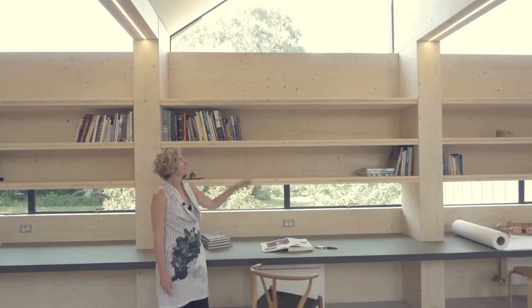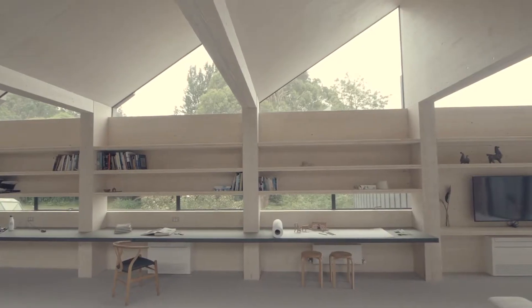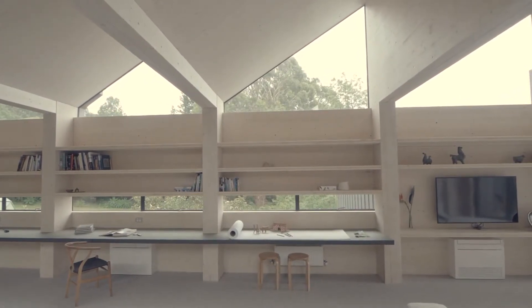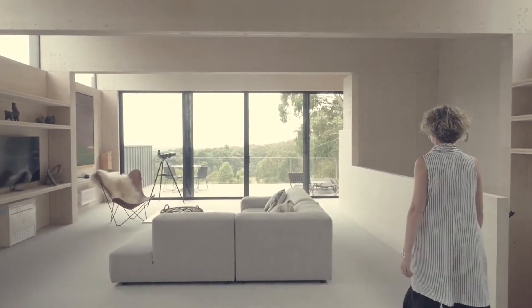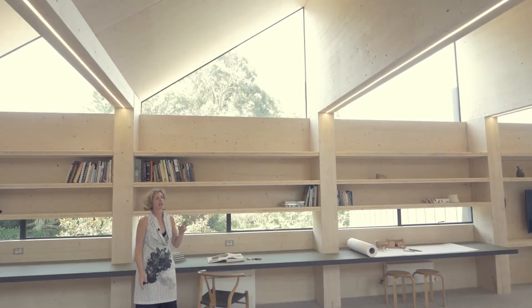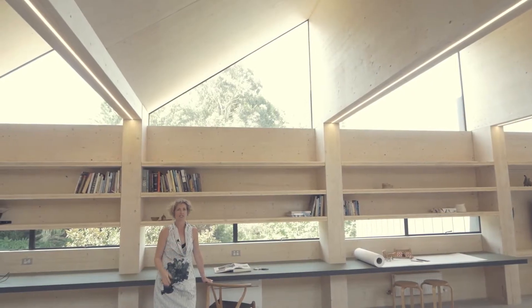You can see here the sawtooth roof, which is the predominant architectural feature of the design. The reason for the sawtooth is that it allowed us to create lots of natural light coming into the space, but also on every one of these pitched elements is a bank of solar panels which is actually powering the whole house. There are also ventilation slots at the peak of these ceilings, which allows us to open up the ceiling and allow hot air to escape in summer, but we can close it down in winter to retain that heat.